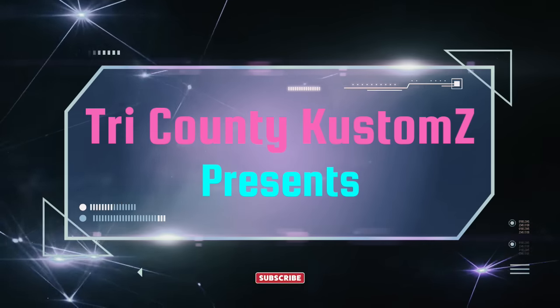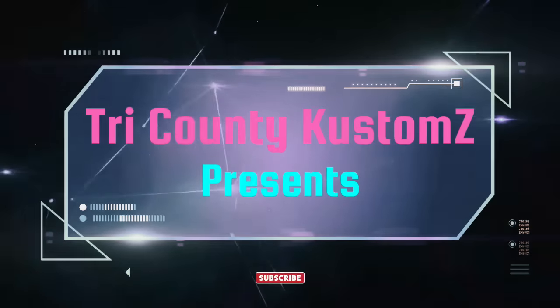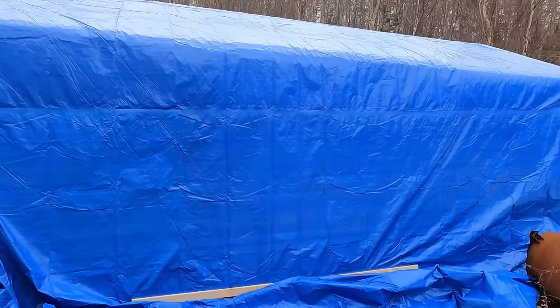Hey there YouTube, welcome back. We have a special edition today. You're probably wondering what's so special about it — you'll find out in a second. Alright, here we go. You wanna know what's so special about this episode? It's what's right there, right behind that blue tarp. We're gonna do the reveal of the RX-7 project that I've been doing some parts on and you've probably seen.